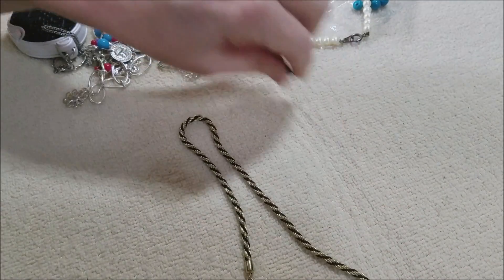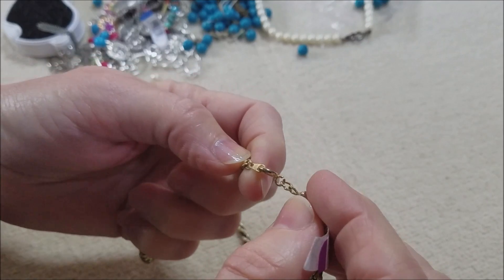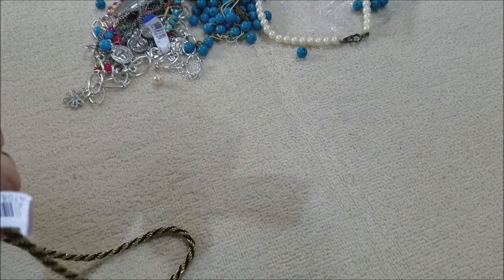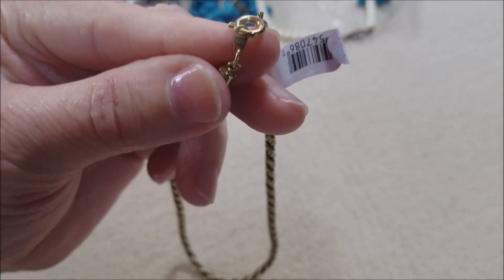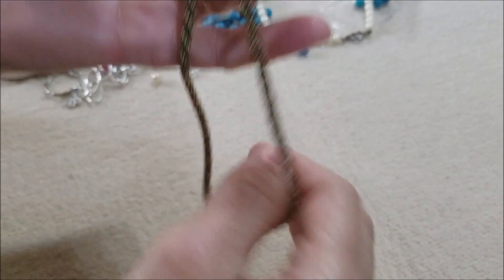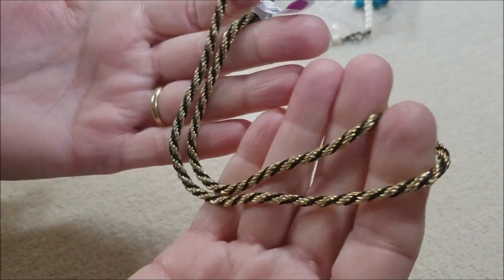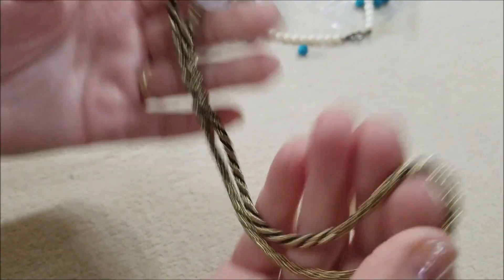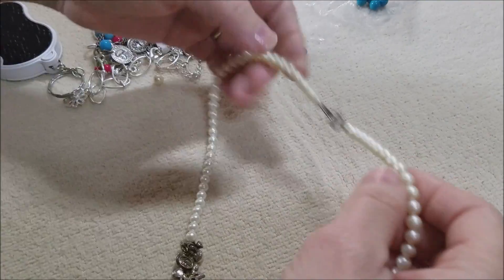Here we have — let's see if it says Korea. Yes it does, it says Korea. Nice — I've got other rope chains that look like this and they were Korea, so I figured this one might be as well. Very nice, nothing wrong with that one.